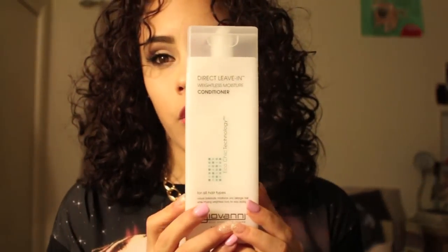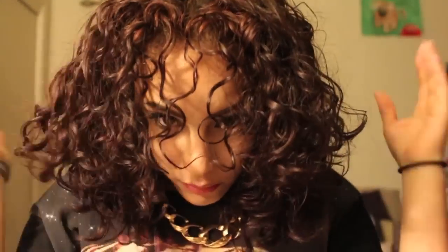I co-wash with the Giovanni Direct Leave-In Weightless Moisture Conditioner — it's for all hair types, has natural botanicals, moisturizes, and detangles. In the shower, I wet my hair, massage it into my scalp, then finger-comb it through twice — I don't really use combs, just my fingers. I put it in a bun while I finish showering, then rinse it out quickly and wring out the excess. I don't rinse out all the conditioner because my hair is really dry. You can get this at Marshalls or on Amazon for about $10 to $12.